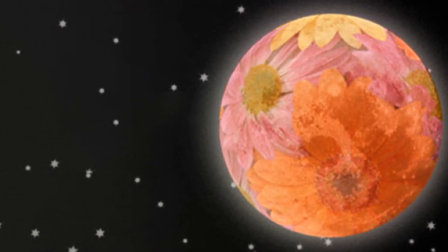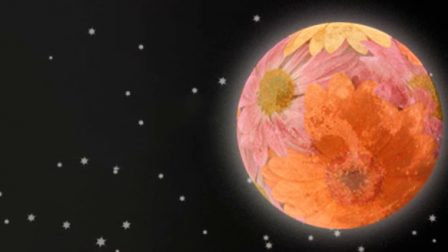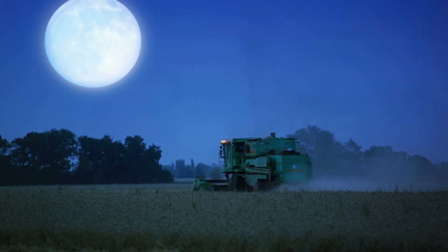This full moon was known by early Native American tribes as the flower moon, because this was the time of year when spring flowers appeared in abundance. This moon has also been known as the corn-planting moon and the milk moon.